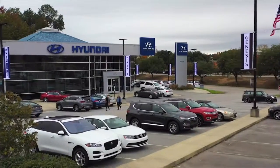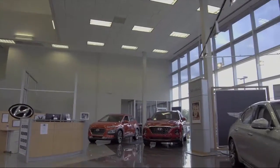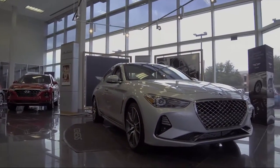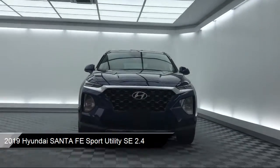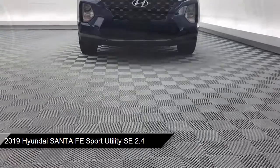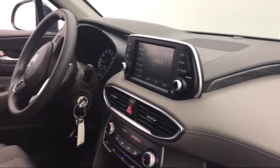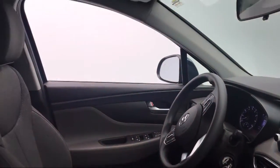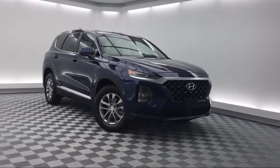Welcome to Peacock Hyundai Columbia. Here's a look at another one of our great vehicles from our extensive inventory. It comes equipped with alloy wheels, auto high beam headlamp control, steering wheel controls, electronic stability control, keyless entry, rear spoiler, tire pressure monitoring system, rear view camera, air conditioning, and traction control, and has less than 20,000 miles on the odometer.